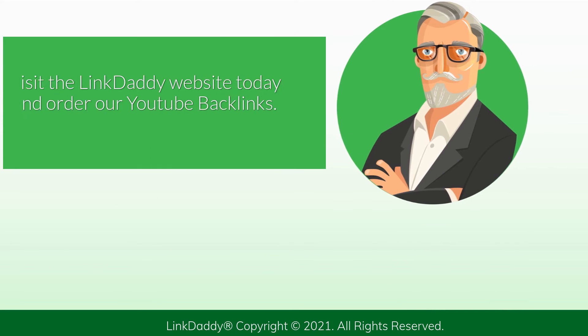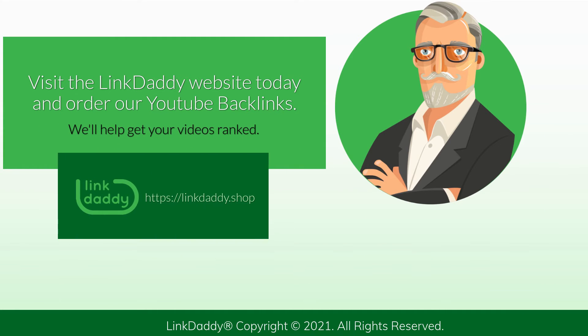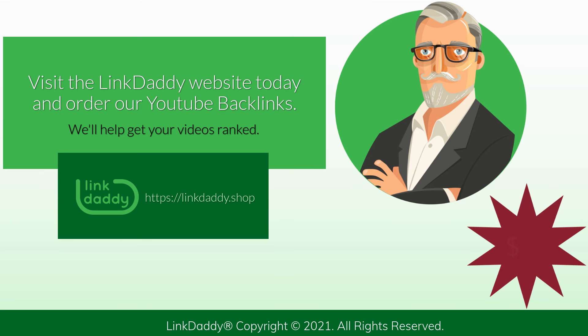Visit the LinkDaddy website today and order our YouTube backlinks. We'll help get your videos ranked. Not sure who LinkDaddy is? Submit one URL and one keyword, and get a free backlinks campaign for your website valued at $35 to try out our service.